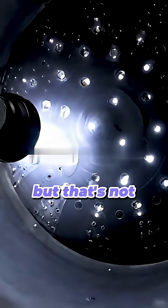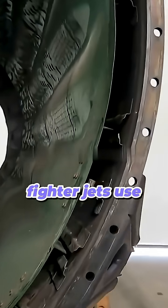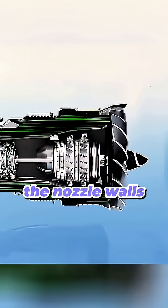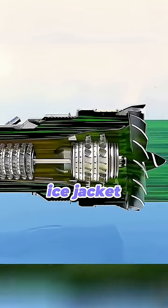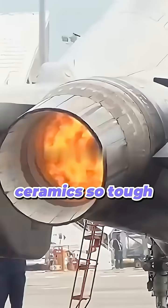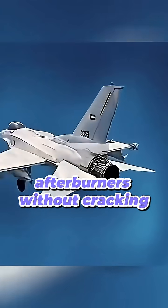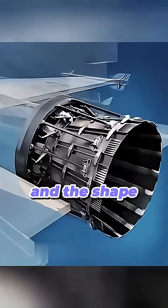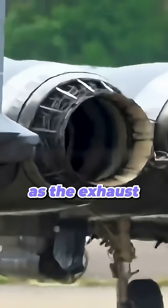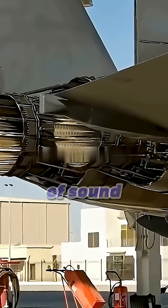But that's not all. Fighter jets use advanced cooling tricks. Some engines pump cooler air around the nozzle walls, like giving the metal an invisible ice jacket. Others use thermal barrier coatings — ceramics so tough they can take the blast of afterburners without cracking. And the shape of the nozzle actually pushes the heat away as the exhaust expands at 4 times the speed of sound.